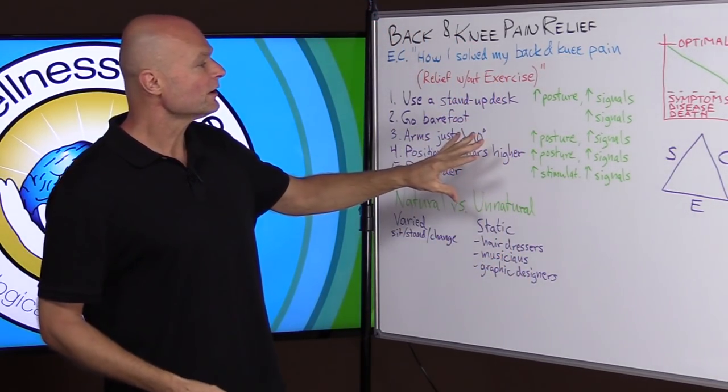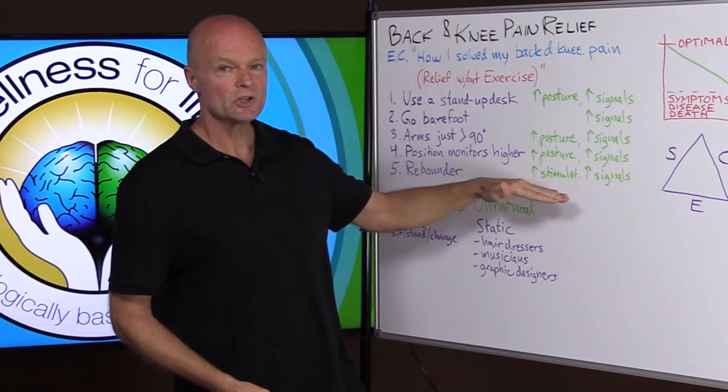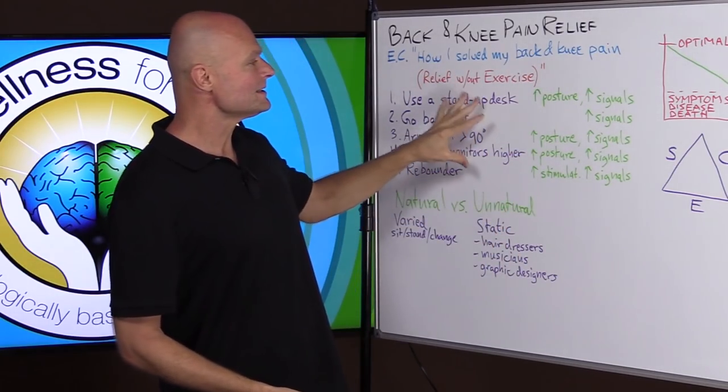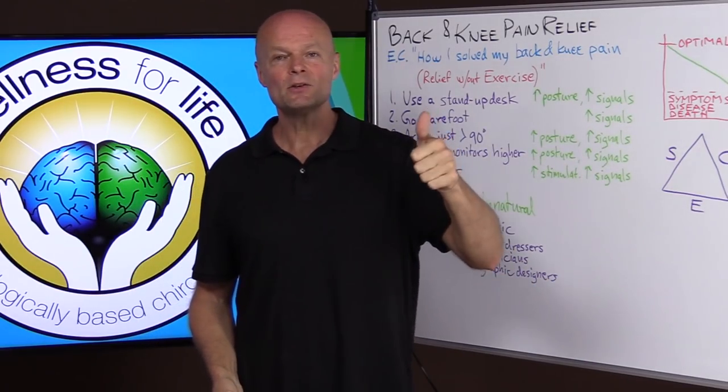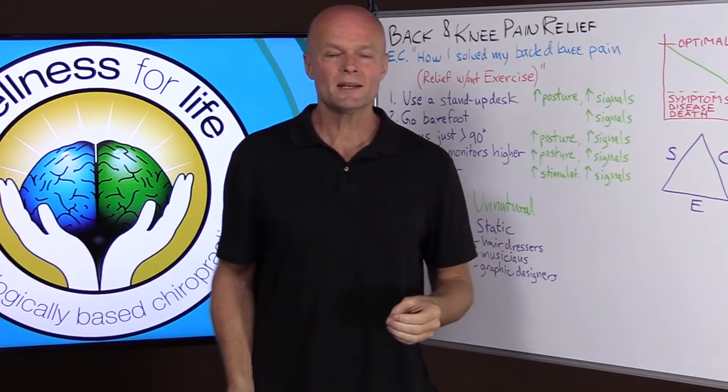Everything that he was talking about has to do with posture, stimulation, and increasing signals to the brain. That's why these things work — because they increase signals to the brain. But let's take it one more step.